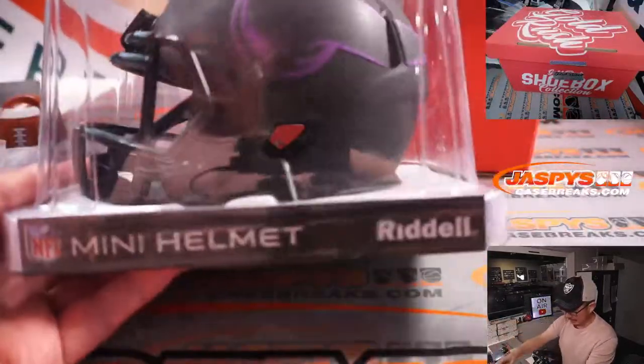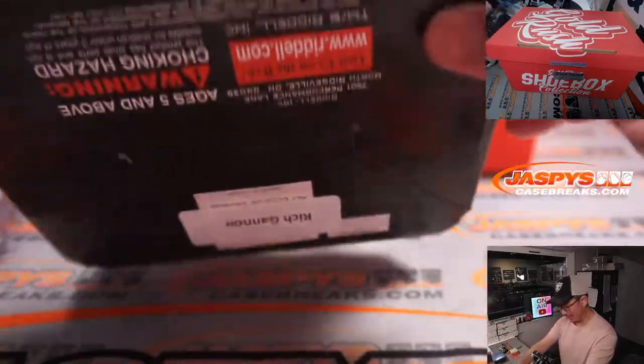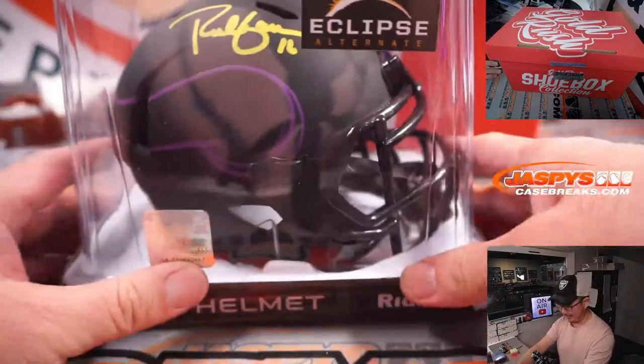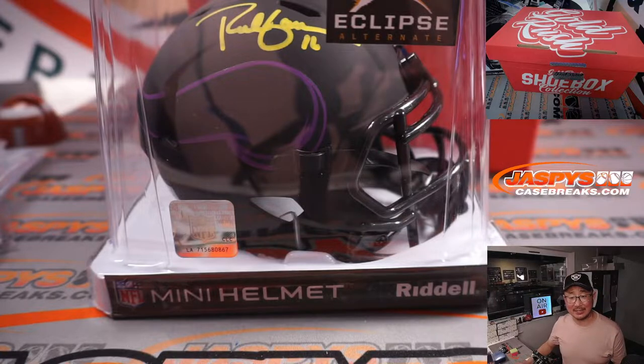Next up — mini helmet. Vikings mini helmet! The Eclipse alternate. That is Rich Gannon. Rich Gannon Vikings edition?